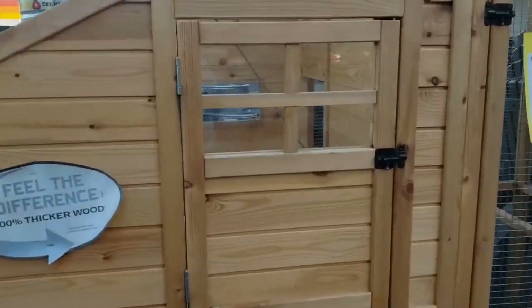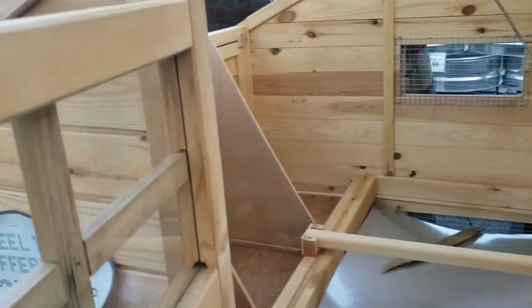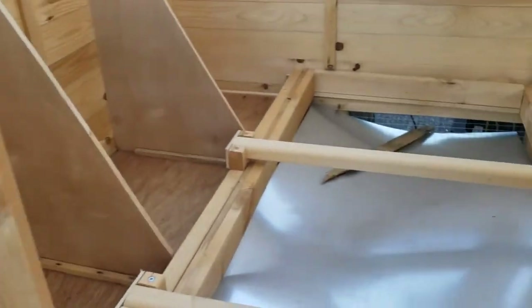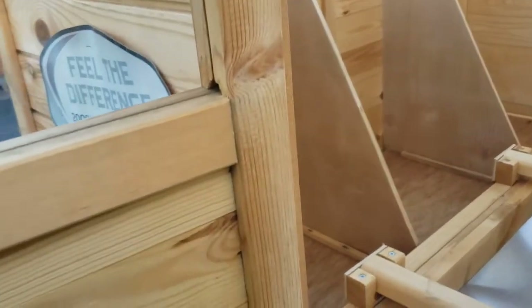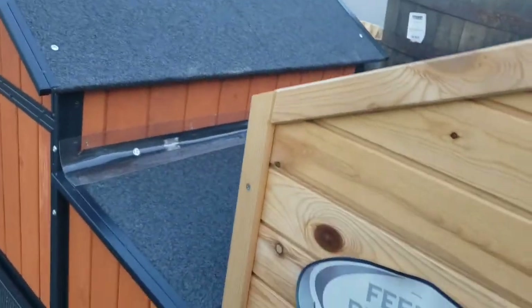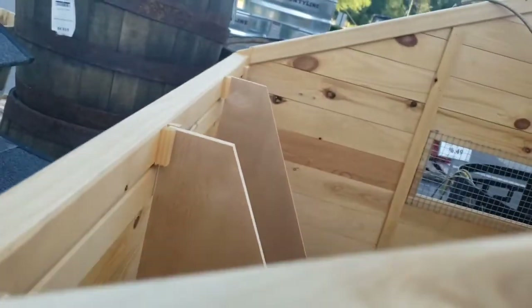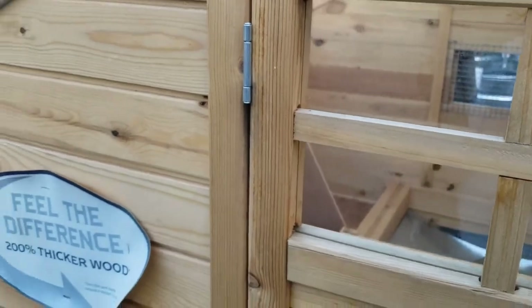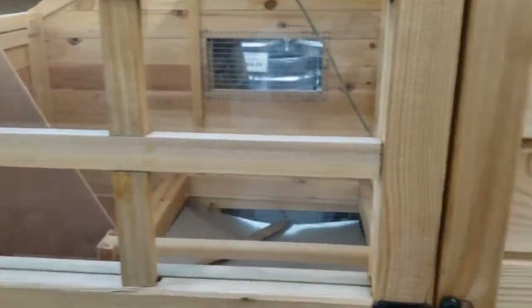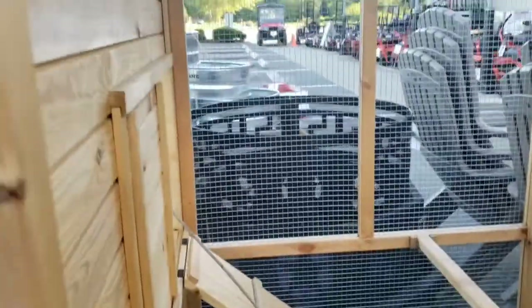They have many features in this chicken condo. We have a nice locked egg box. But look at here, already falling down. Nice locked egg box — I'm guessing it's a flap that goes here somewhere. Maybe somebody didn't know how to put it together. Got your little chicken run down there. Nice little chicken condo.